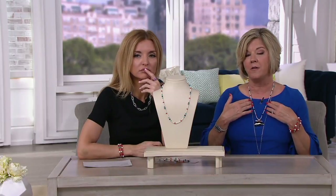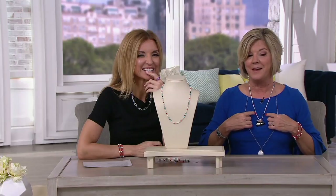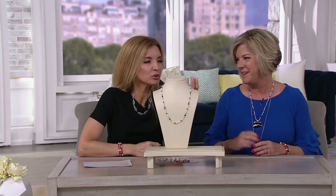I'm wearing it up higher around the neckline, but I could have a choker and frame it with the pearls. I'm doing the reverse with the longer chain, but it's a great layering piece. What a modern take on the strand of pearls.